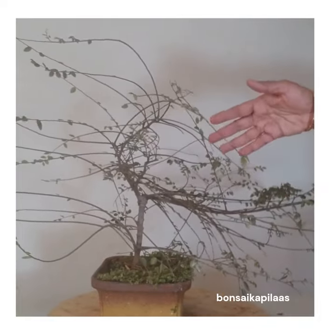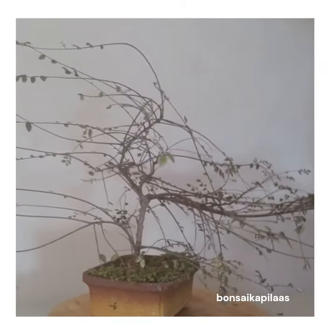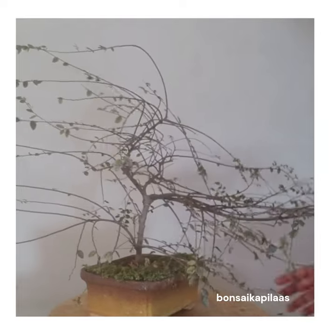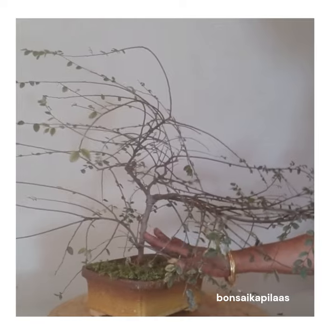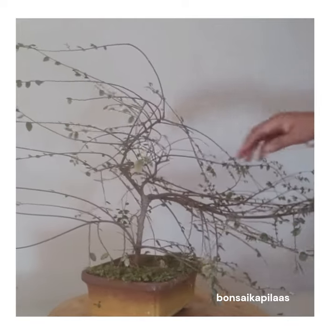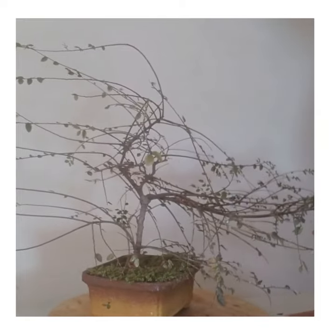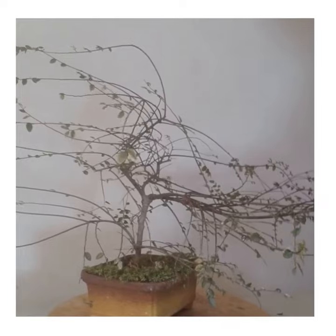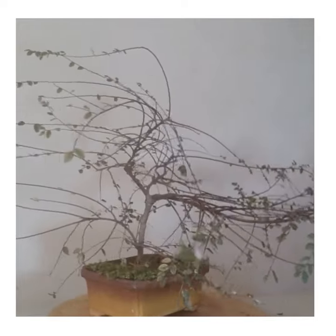Being autumn season, a lot of the leaves are falling down and the plant is growing outwards. The thickness of the trunk line is very thin when compared to the branches, so we have to balance everything — the main trunk line and the branches. Chakot will work on this plant now.